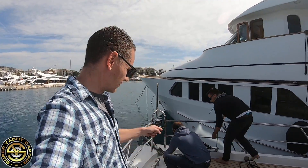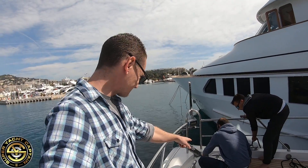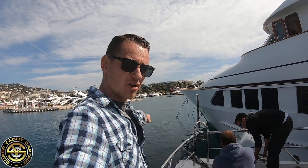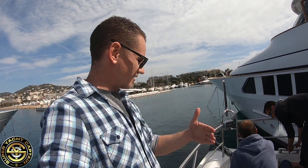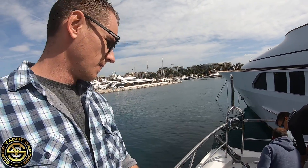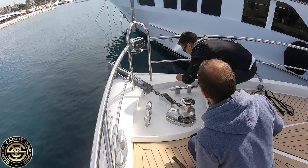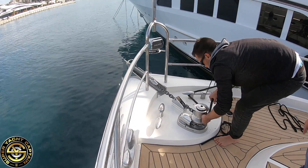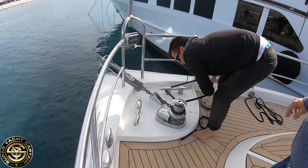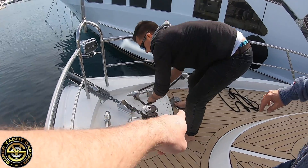The guys are now attaching the ground line to the windlass. That ground line is linked to a chain into a concrete block in the middle of the port, and it's used to pull the boat forward and prevent it from hitting the dock. He's disengaged the windlass so it's on the winch control — they go around the cleat through loops around the winch, and you can see he's pushing the button with his foot.